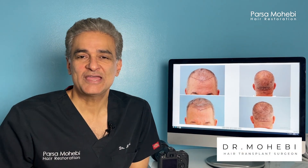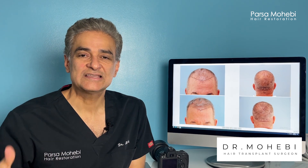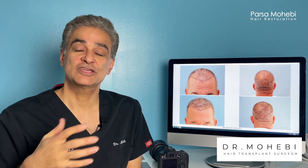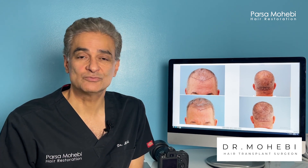Hi, I'm Dr. Parsel Mohebi from Parsel Mohebi Hair Restoration. I'm going to go over the reasons that people do a second procedure, and we're going to show a case with results so you can see what I'm talking about.